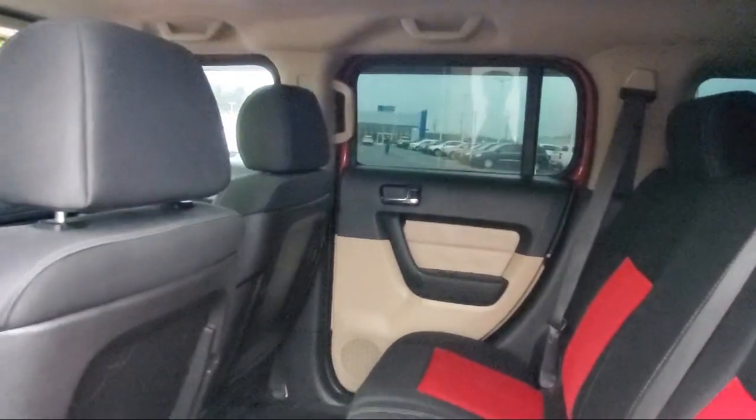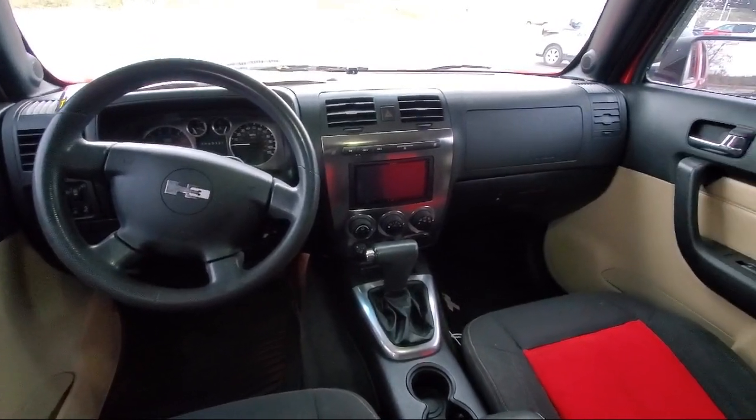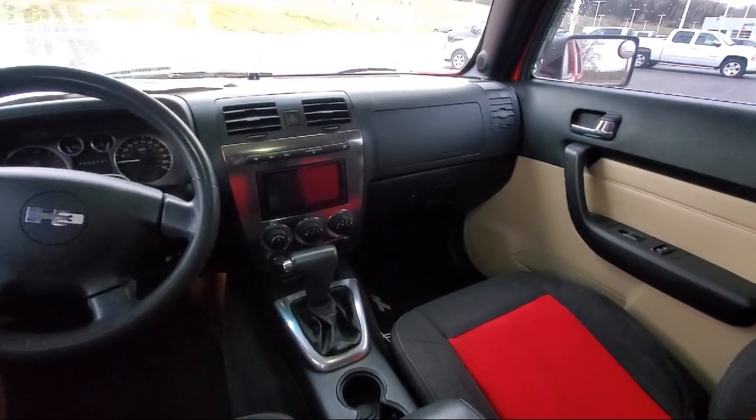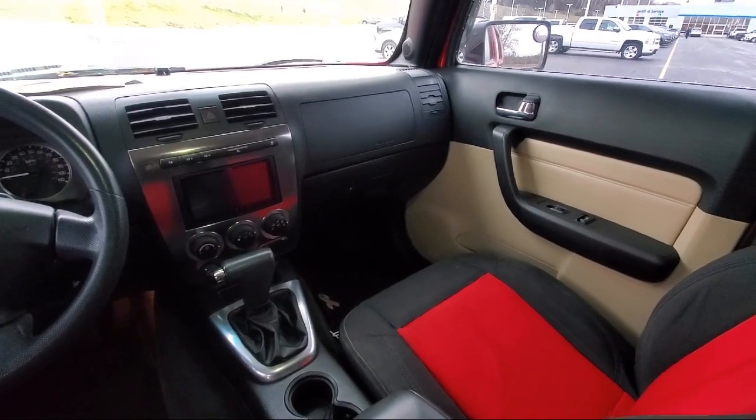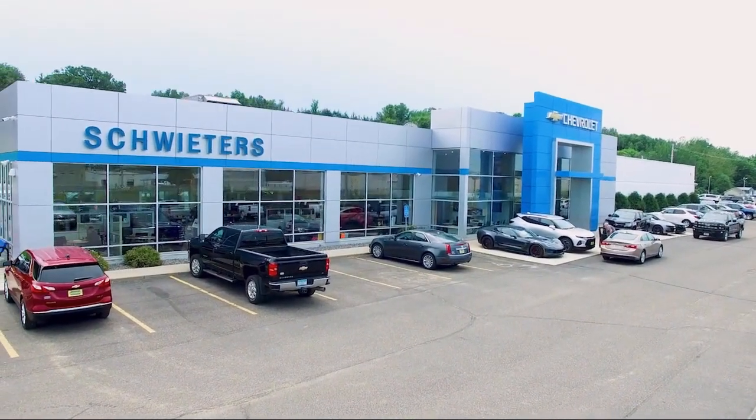We welcome you to come in and experience the way we do business. Schweders Chevrolet of Cold Spring is your home of the certified Schwed deal. We welcome you back.